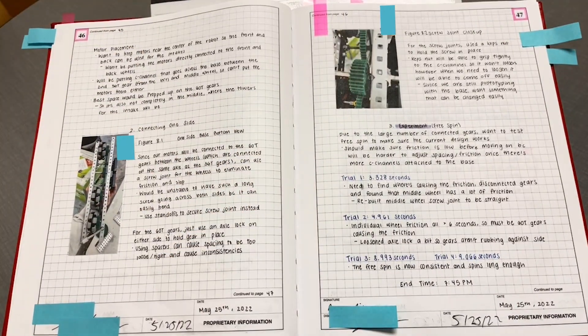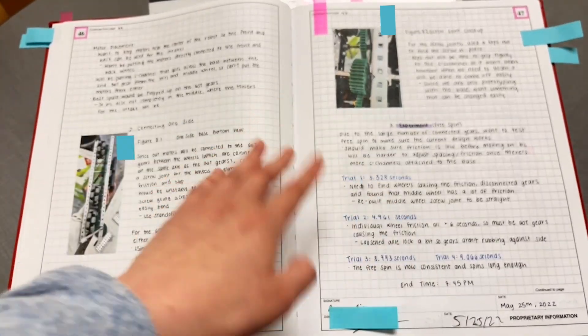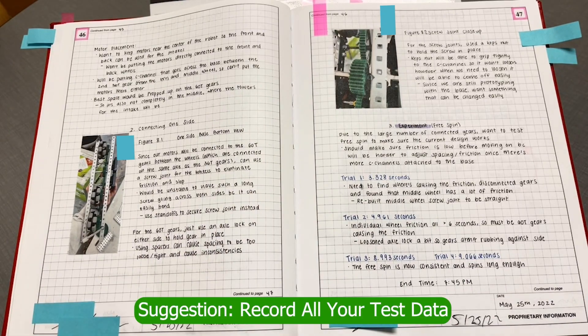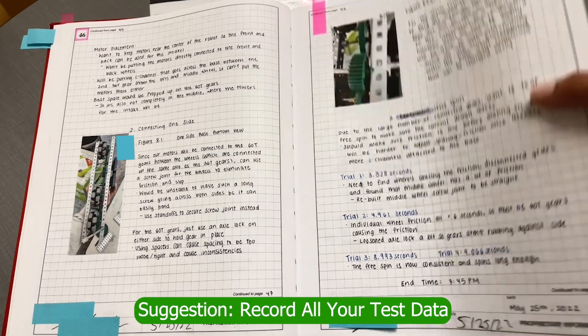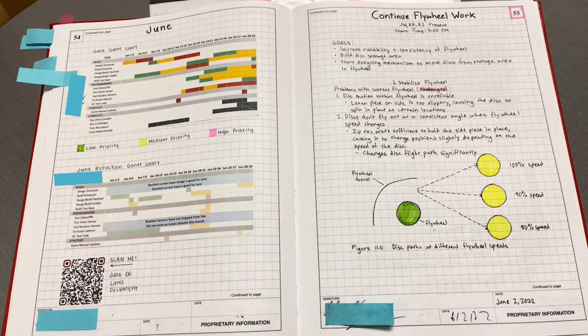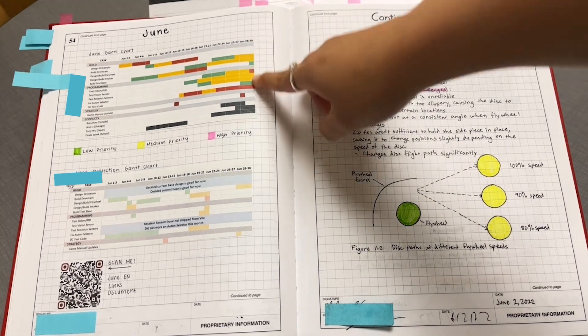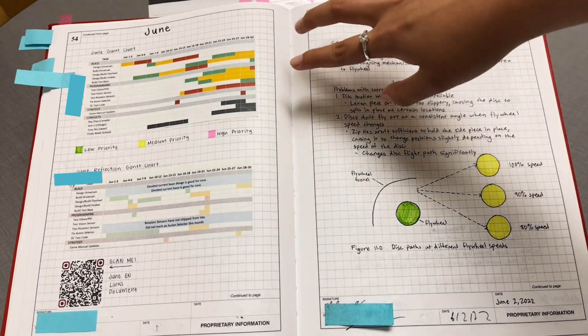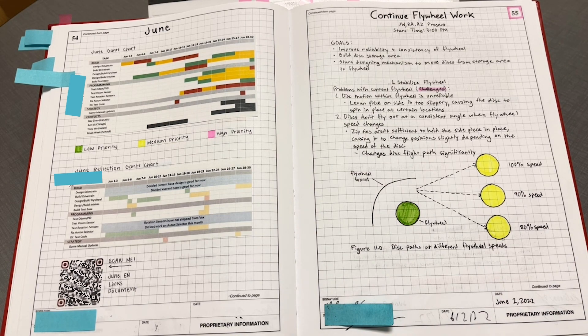We also did a lot more testing using numeric data this year — trials and time — and we did that throughout the whole season for the experimentation step. Instead of having a season Gantt chart and monthly calendars, we just made monthly Gantt charts, which made it more organized to see what we were working on. We make one at the beginning of the month to plan, and one at the end to reflect on what we actually did, which helped us reframe goals for the next month.